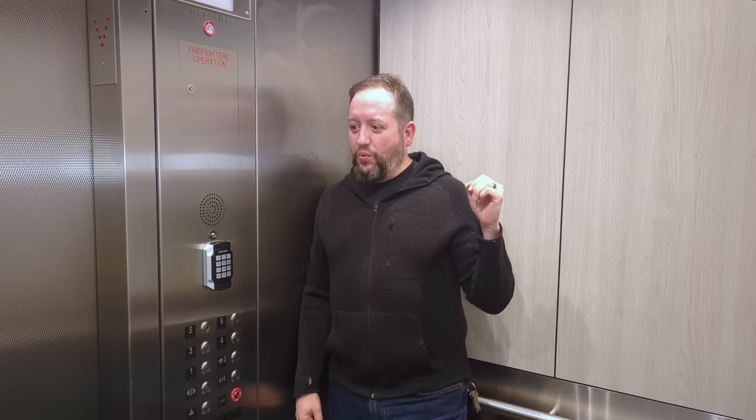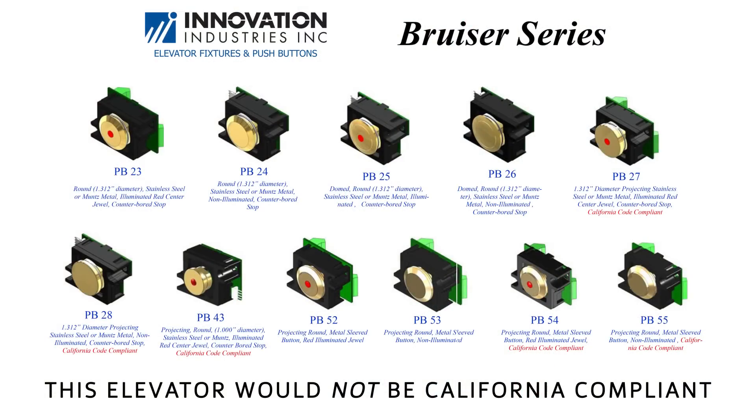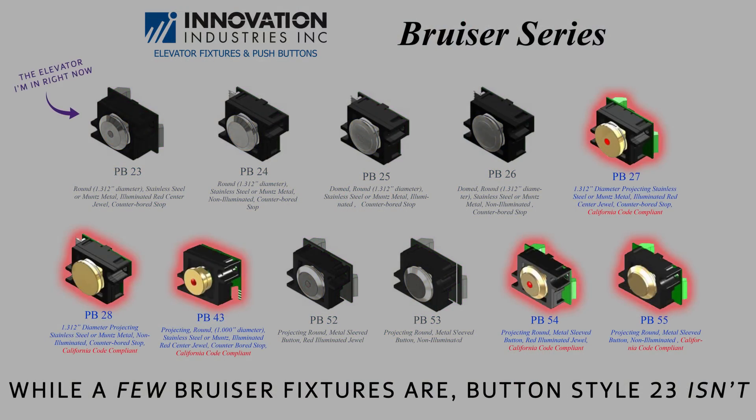I love sharing obscure elevator facts and some of you enjoy them. So yes — what is a California compliant elevator and am I in one? I don't know that I am actually. It looks like the Innovation Bruiser series, but I don't know if these would be California compliant buttons, because it's not about where the elevator is. In fact, most of the footage I showed you at the beginning of this video, a lot of it was California compliant, but very little of it was shot in California. Maybe you can guess where — I'll give you the answers at the end.